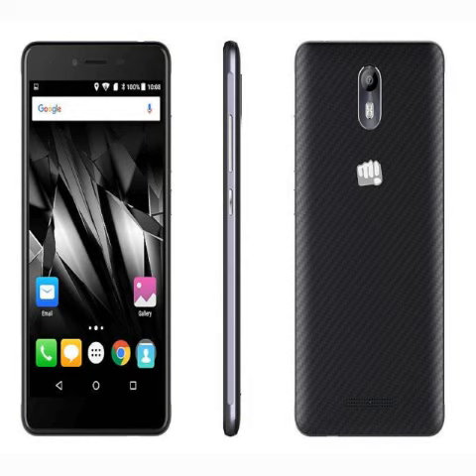The smartphone is powered by a 1.4GHz Octa-Core Snapdragon 415 processor. It features an Adreno 405 GPU, 3GB of RAM, and 16GB of built-in storage that is expandable via microSD card up to 32GB.